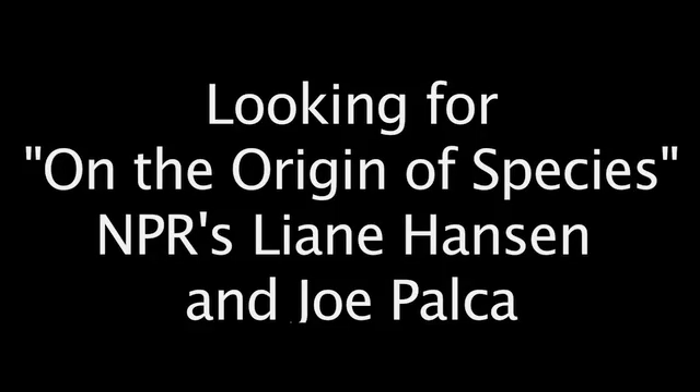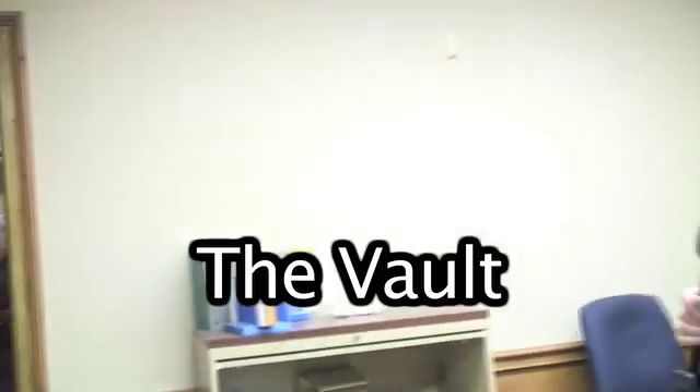This is a research library at the University of Kansas, and we're going to see an original copy of Origin of Species, but I have to find Joe first. Joe! You had me. I did.